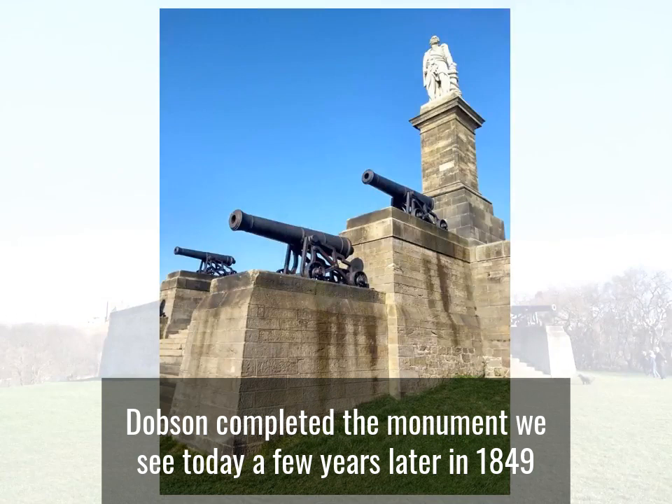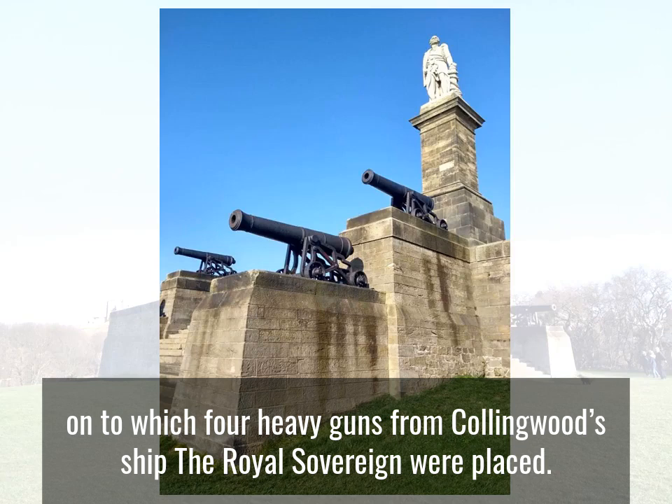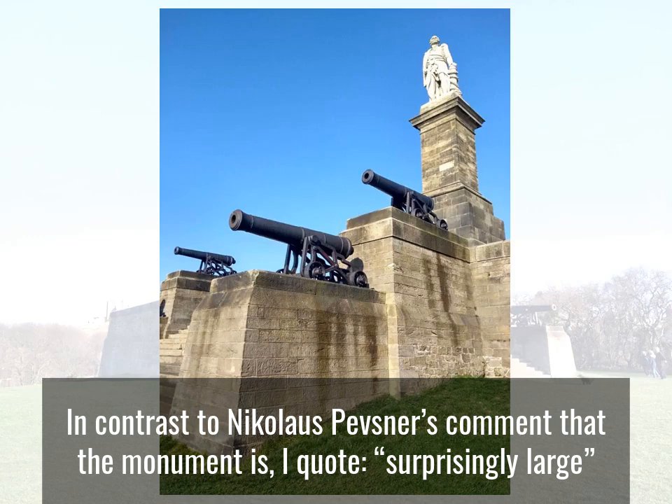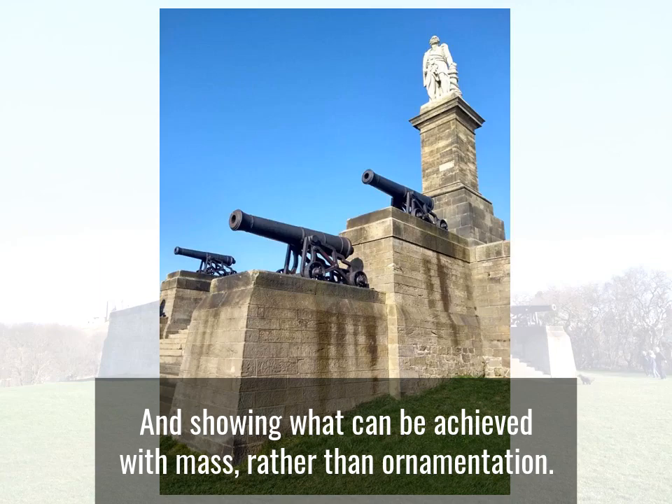Dobson completed the monument we see today a few years later in 1849, when he added the pedestals at the front, onto which four heavy guns from Collingwood's ship, the Royal Sovereign, were placed. In contrast to Nicholas Pevsner's comment that the monument is, I quote, surprisingly large, I think Dobson's design is just right, with Collingwood overlooking the mouth of the River Tyne and showing what can be achieved with mass rather than ornamentation.